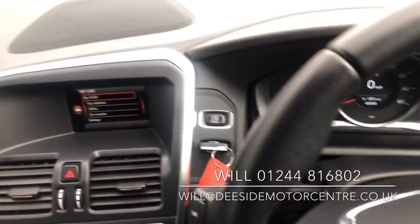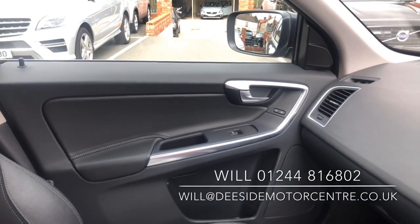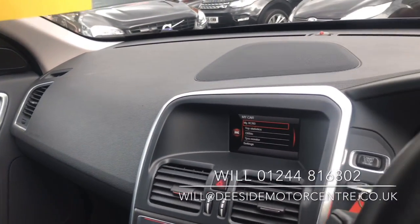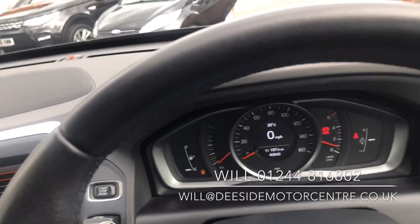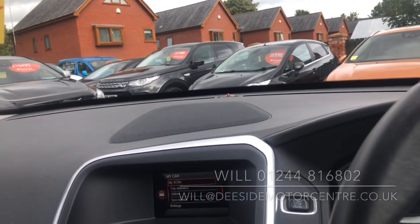So the car is in really nice condition. We are Volvo specialists. Please thank you so much for watching.